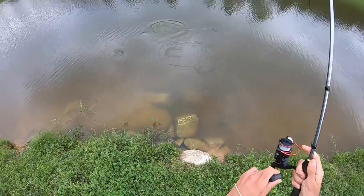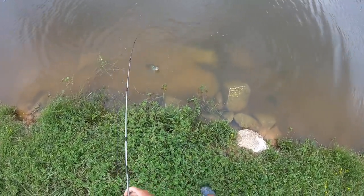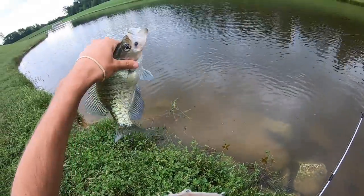Got him. Nice crappie. That's the deepest one we've got so far, guys. It's a tank. Look at that.